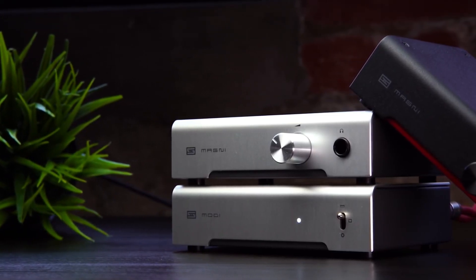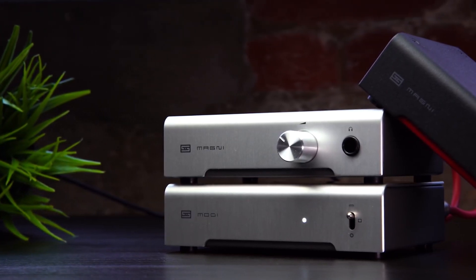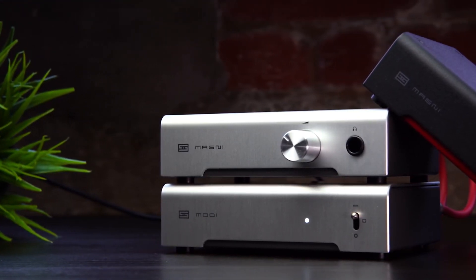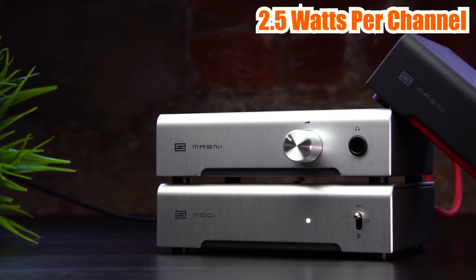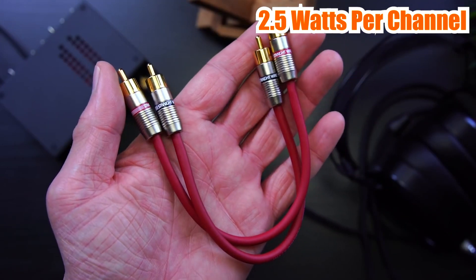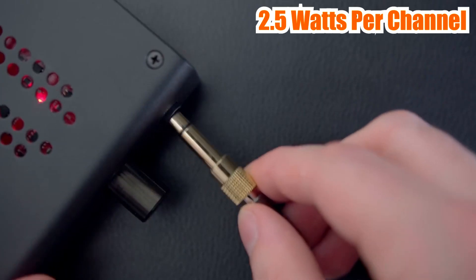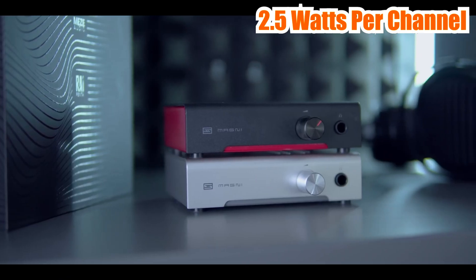Its compact and durable design makes it a great choice for many users. The Schiit Magni 3+ boasts a power output of up to 2.5 watts per channel, which means that it can drive even the most demanding headphones with ease. Its high-quality components ensure clean and accurate sound reproduction, allowing you to hear every detail of your music.